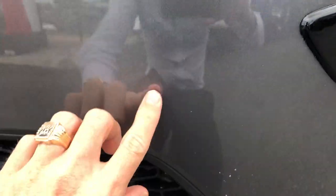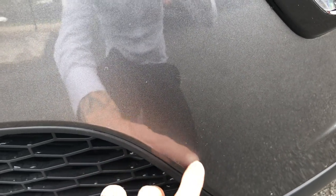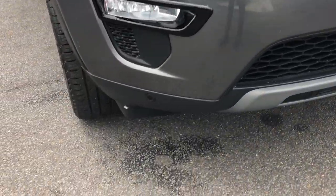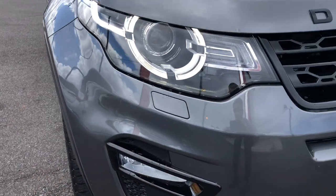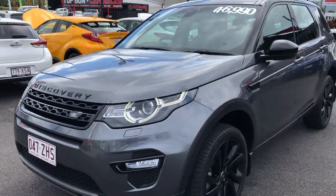There are a couple of tiny little stone chips — actually being very fussy, that might just be dirt or bugs. The front bumper is honestly in excellent condition. Even down low it does have your front park assist sensors, and you can see those just down here. You also have your fog lights and LED driving lights, which look awesome on the new shape Discovery Sport.